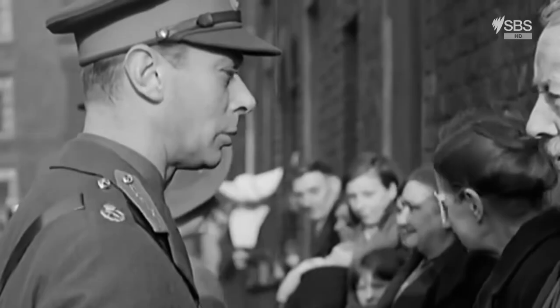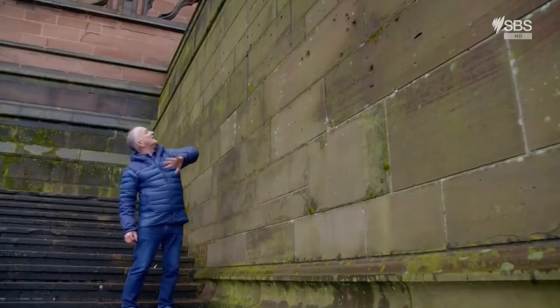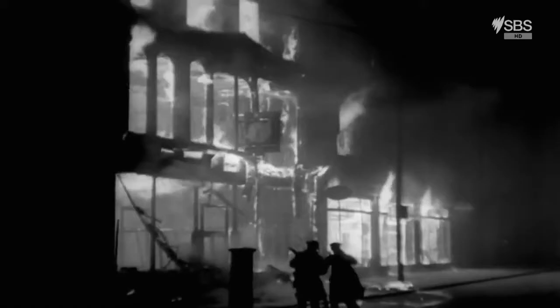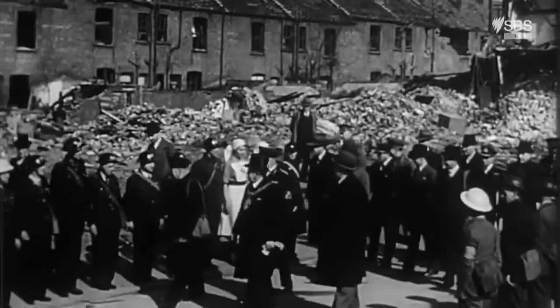Meanwhile, the cathedral remained in the firing line. Every part of it was battered with bombs. A couple of small high explosives went off around here, leaving thousands of incisions in the walls. There were bombs bouncing off the roof and exploding in mid-air. But miraculously, the wind blew the flames away, and the cathedral survived — a beacon of hope among all the carnage. The last German air raid took place on the 10th of January 1942, by which time Liverpool was the most heavily bombed area of the country outside the capital.